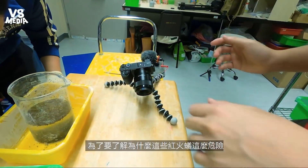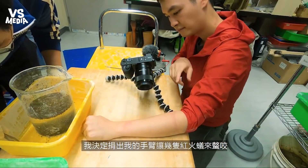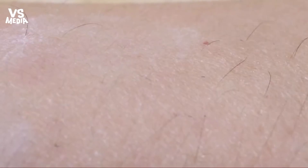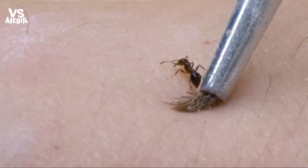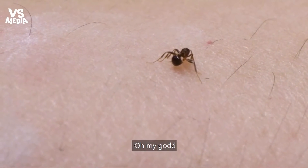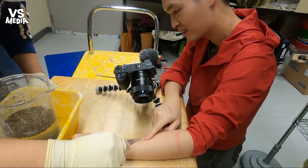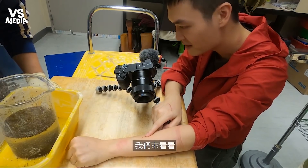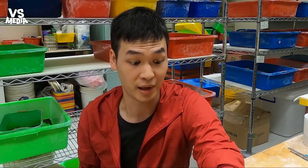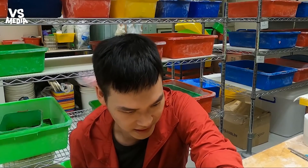To truly understand just how these ants have caused so much damage, I've decided to let a couple of fire ants sting my arm. It's definitely stingy. It definitely stings.